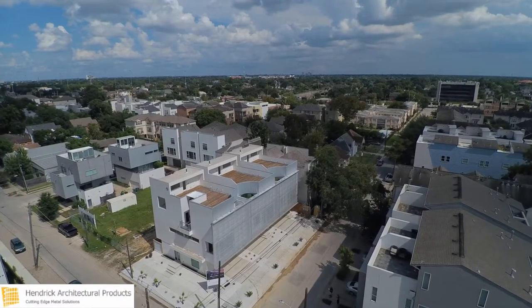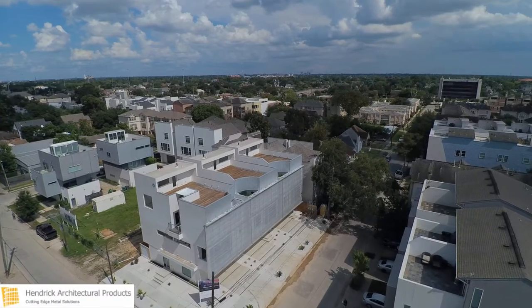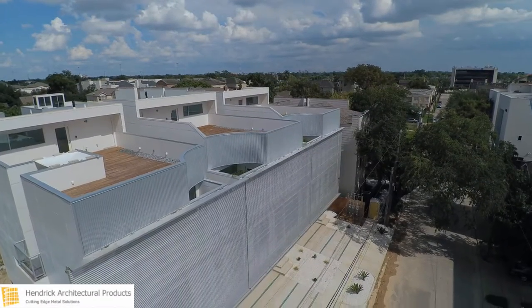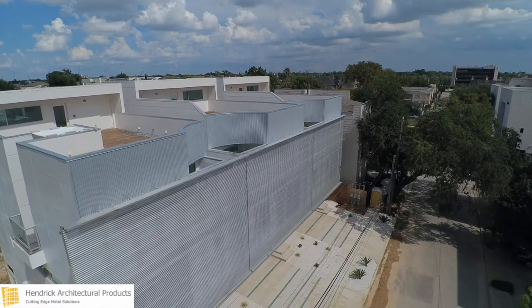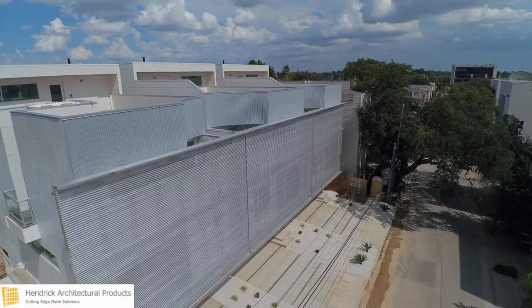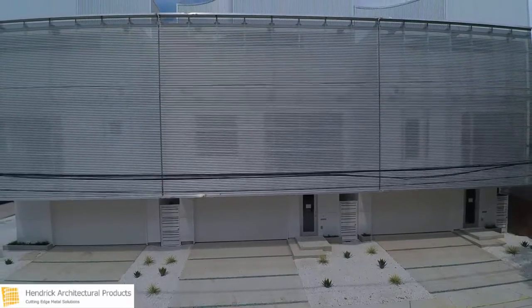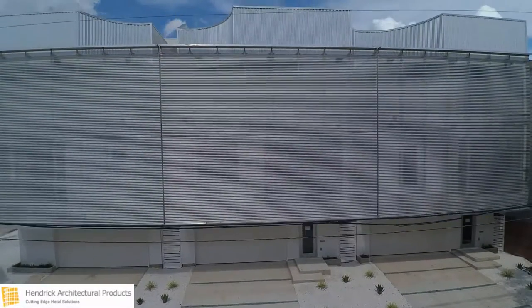This is Hendrik, your cutting-edge provider of architectural metal products, bringing your vision to life. Dreamscape Modern developed the Art Colony with one thing in mind: to design a modern development that would not only be a great place to live, but would help to push the concepts and aesthetics of modern architecture into the realm of public art.